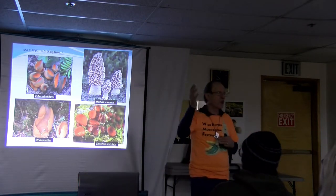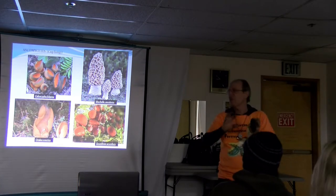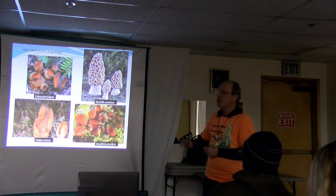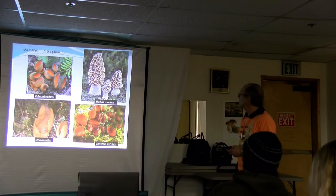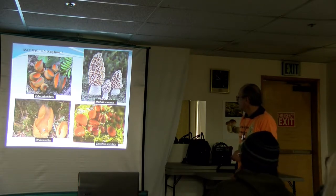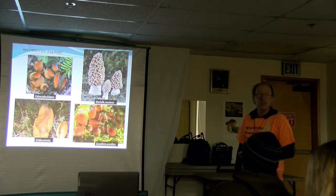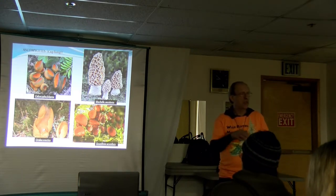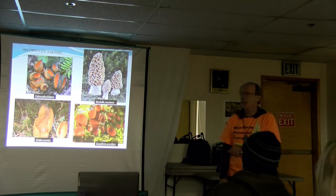Everything we saw up to now in terms of spore-bearing surface were Basidiomycetes — mushrooms or mushroom allies. Now we're going to look at the cup fungi, or Ascomycetes. Some common ones are morels, like the beautiful Morchella esculenta. The eyelash cup, Scutellinia scutellata, is really common in mossy environments along streams where it's really moist. So if you look along a stream bank, you'll commonly find this guy.